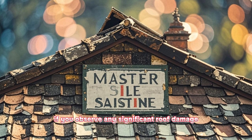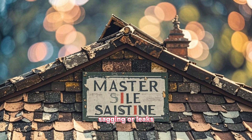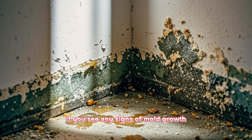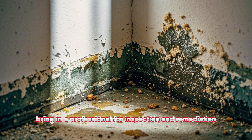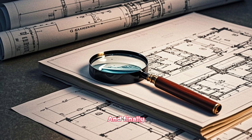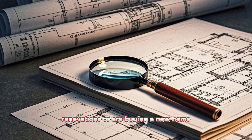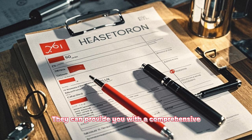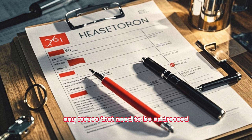Similarly, if you observe any significant roof damage such as missing shingles, sagging, or leaks, contact a roofing expert. Additionally, if you see any signs of mold growth, water intrusion, or moisture problems, bring in a professional for inspection and remediation. And finally, if you're planning to make any major renovations or are buying a new home, hiring a professional inspector is highly recommended. They can provide you with a comprehensive report that will give you peace of mind and highlight any issues that need to be addressed.